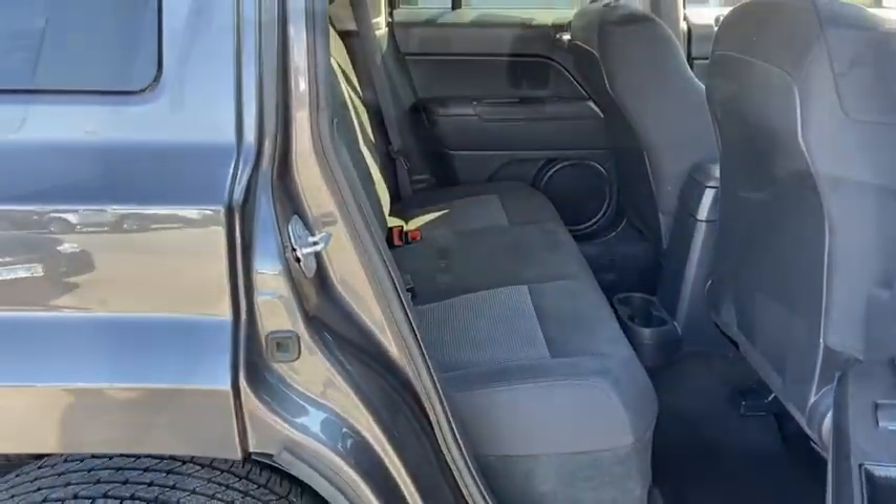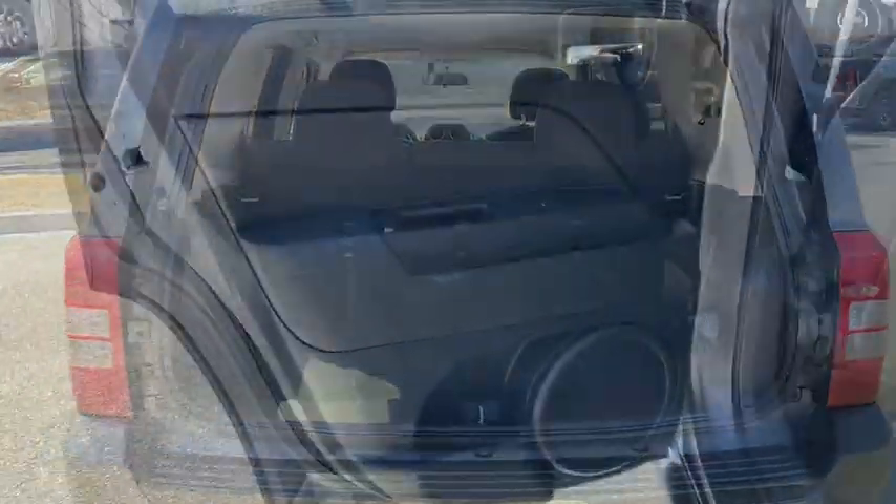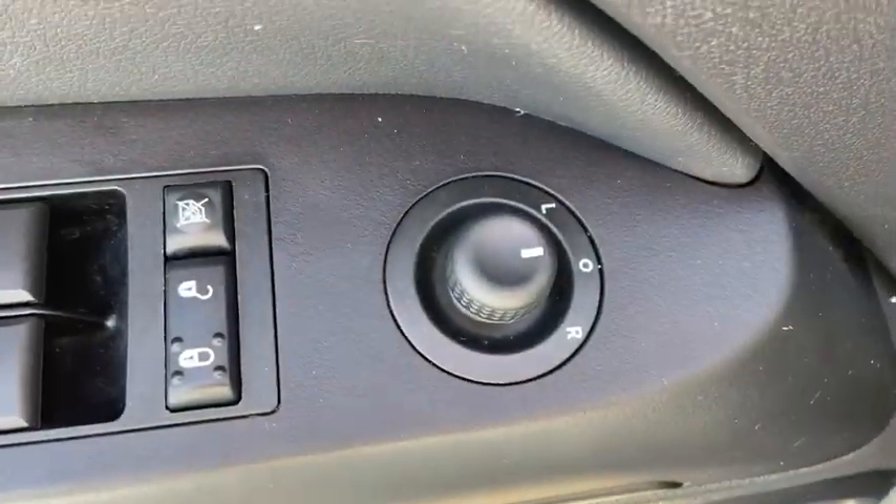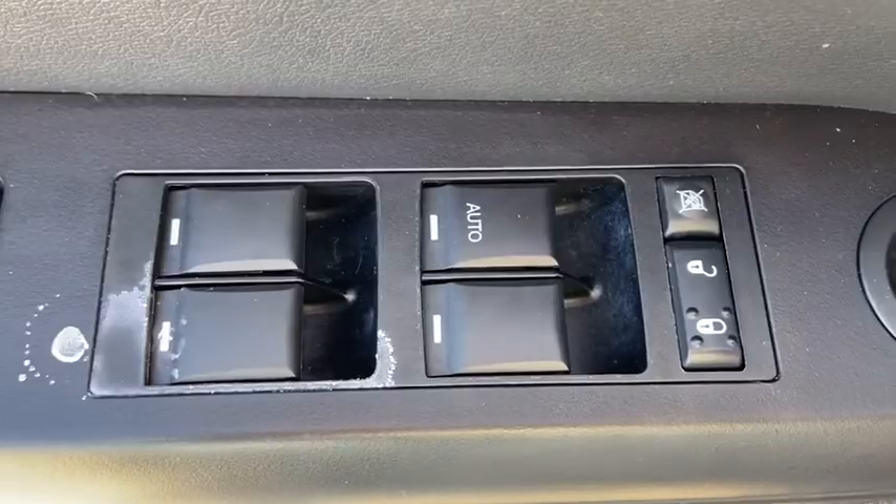Rear window wiper, driver vanity mirror, front reading lamps, tilt steering wheel, front bucket seats, passenger vanity mirror, steel wheels, speed control, low tire pressure warning.